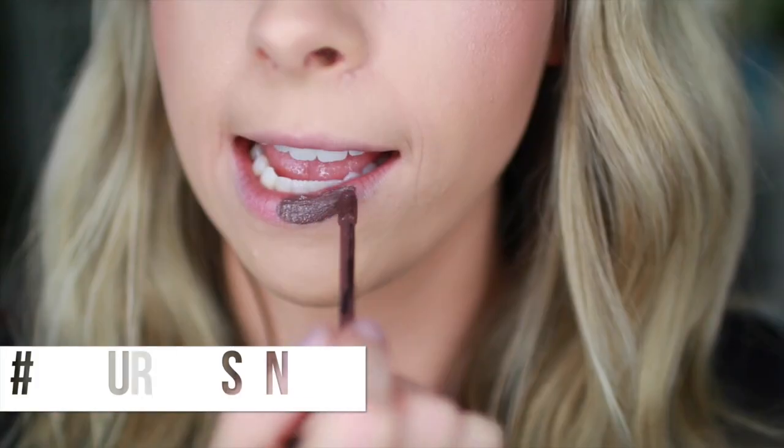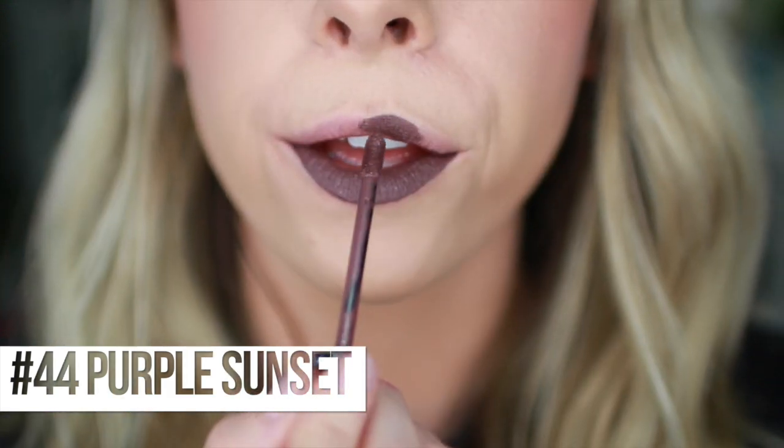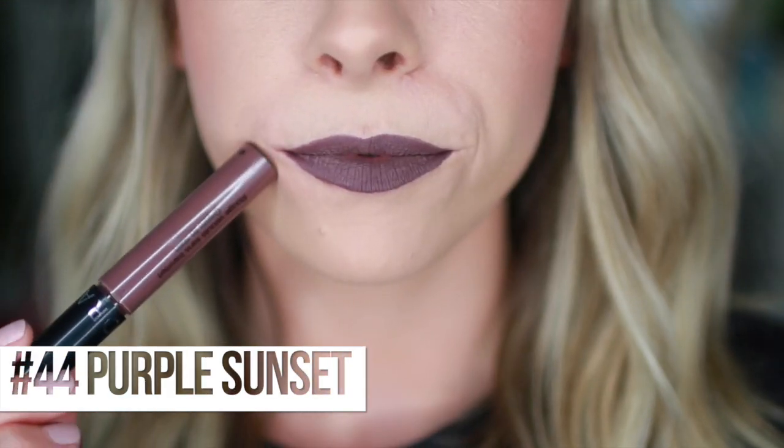Number 44, Purple Sunset. I am wearing it currently on my lips. You might think you can't wear it because it's a crazy color, but it still has that mauve-y, grungy look that feels like a pretty normal lip color. It's very purple-y mauve but in a vampy way. I don't feel like I'm too crazy wearing it - I almost feel like sometimes a red lip could be scarier than that, because it's still kind of neutral.